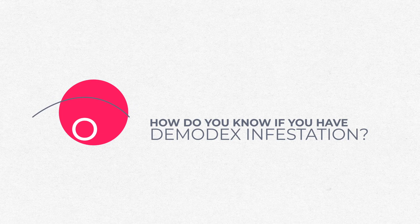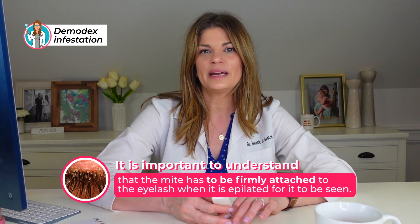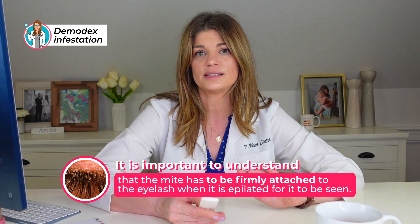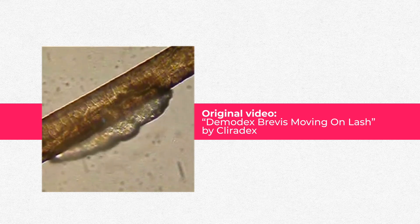So how do you know if you have a Demodex infestation? A definitive diagnosis involves epilating an eyelash — pulling your lash out and putting it on a microscope. I have had a microscope in my Amazon cart no less than a thousand times. I just never pull the trigger because I don't necessarily feel like I need it for the definitive diagnosis — I pretty much know if we have a Demodex situation. The mite has to be firmly attached to the eyelash or else it will scurry back into the follicle. If you move that lash side to side at the slit lamp, you can actually see the little tails protruding from the eyelash base without even pulling it out.